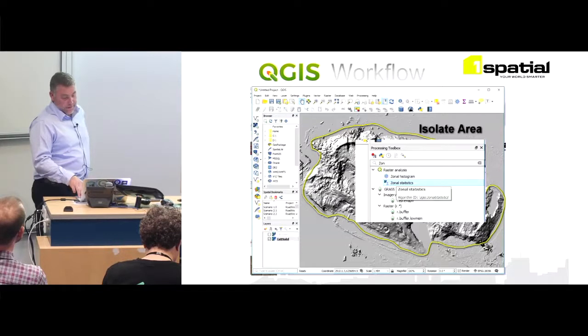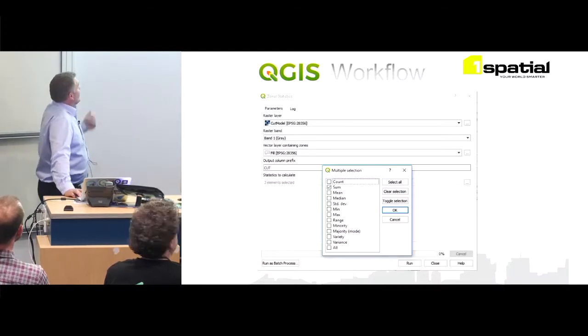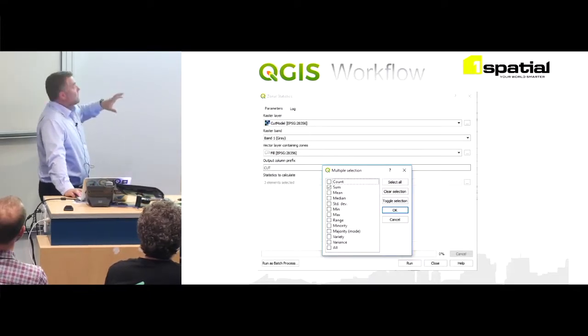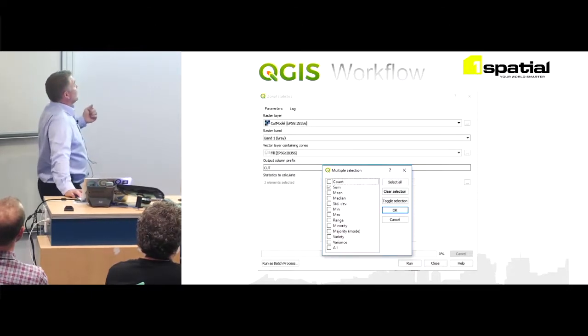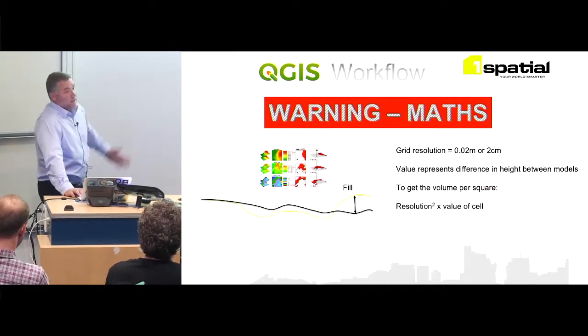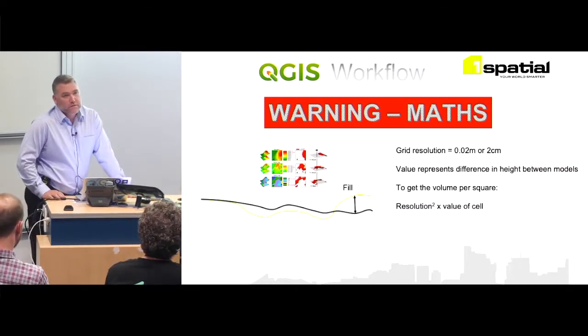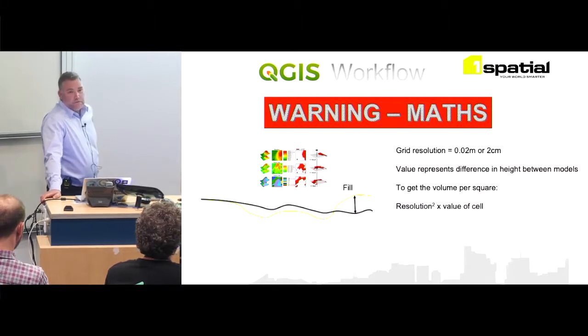Zonal statistics calculates and summarizes the total of that grid. I have a slide that explains the math. Once we've got the sum of the cut or fill, we use the cut model — the fill is that polygon they digitized around the area they want volumes for. We run that and it gives us the sum of the grid. The grids we generate have two centimeter accuracy — the base model is about eight gigabytes for the whole 10-hectare terrain.